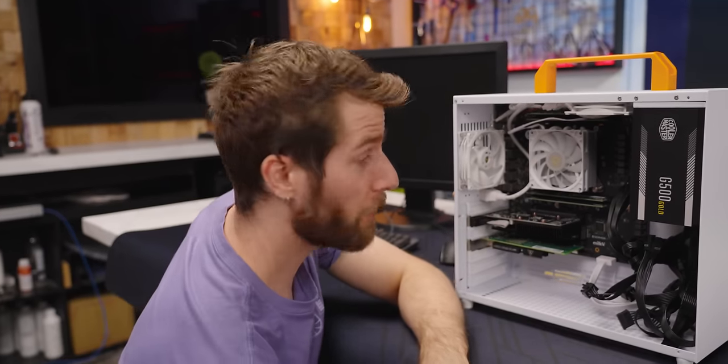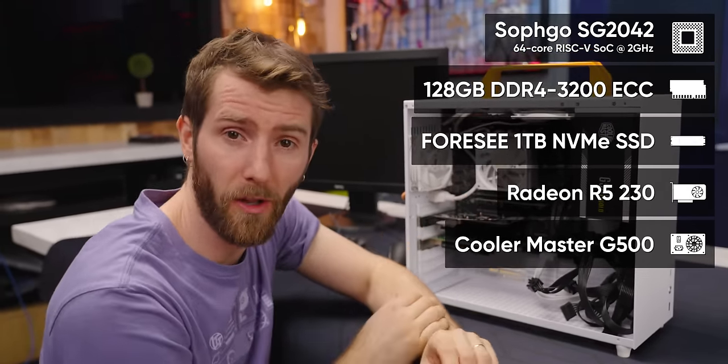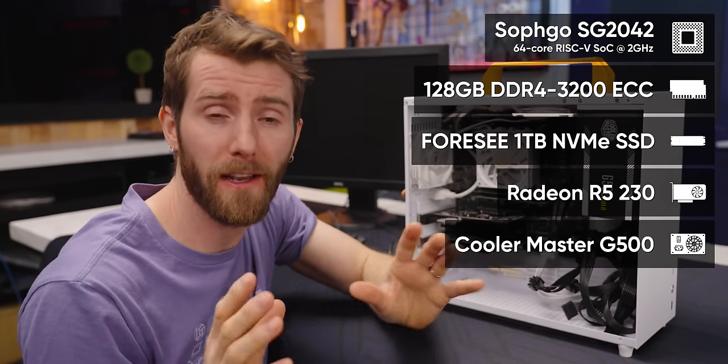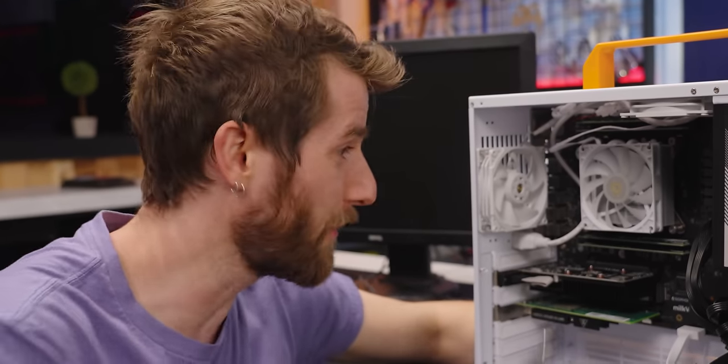This is the Milk-V Pioneer, and most of its specs are pretty normal. It has 128 gigs of DDR4 memory, a one terabyte NVMe solid state drive, and a Radeon R5 230 graphics card. What isn't normal is the 64-core RISC-V processor.